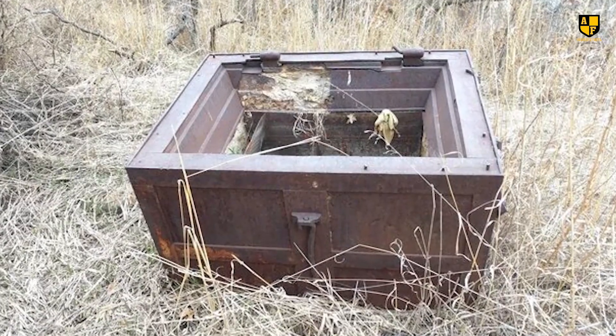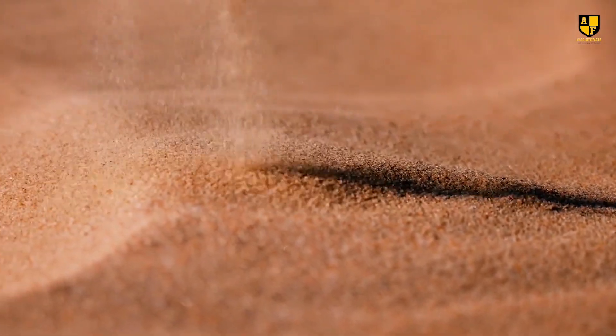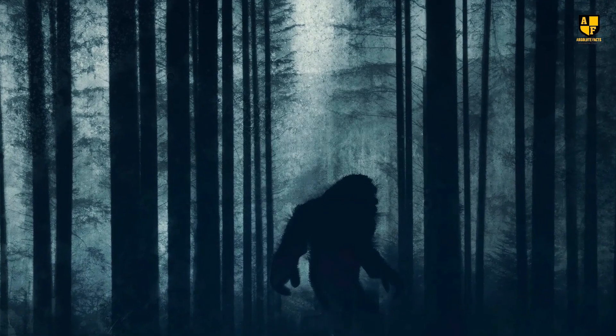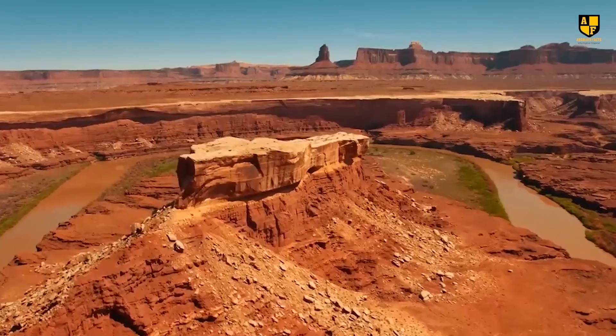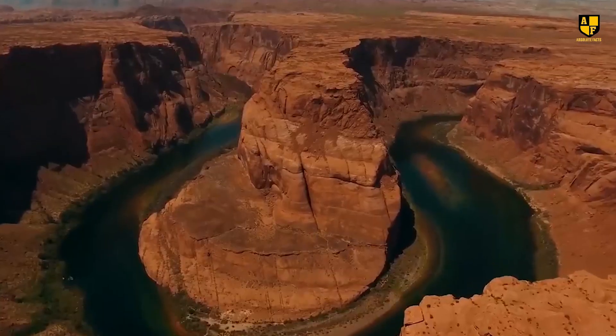In a related find, a large box-shaped object was extracted from the canyon, sparking curiosity and speculation. Some wondered if it held ancient remains or clues about the Mogollon Monster. The box remained sealed due to its enigmatic nature.